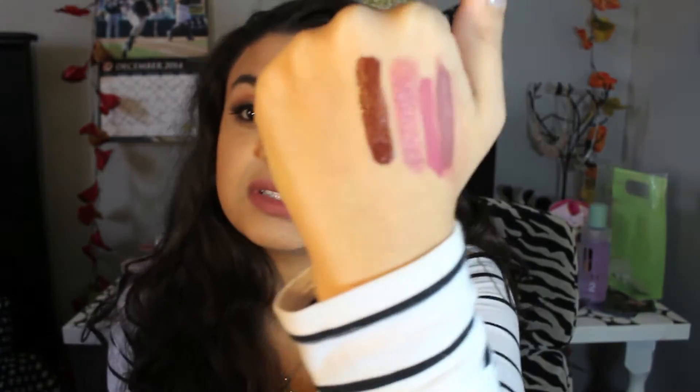The next thing I got was the Lime Crime Velveteen in Salem. I've been dying to try this — I do have the Velveteen in Wicked but Salem is gorgeous, I'm just speechless. It's a beautiful deep chocolate brown and I think it is so super beautiful. I can't wait to put this on my lips — the Velveteens from Lime Crime are amazing because they really stay on your lip.